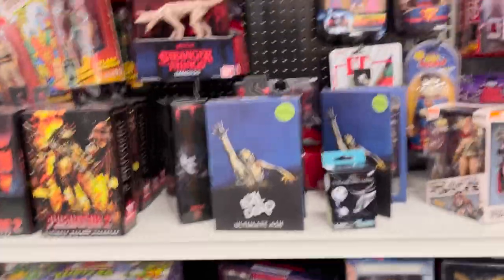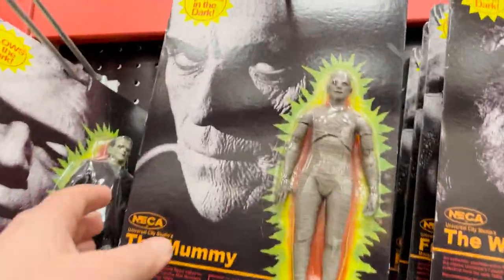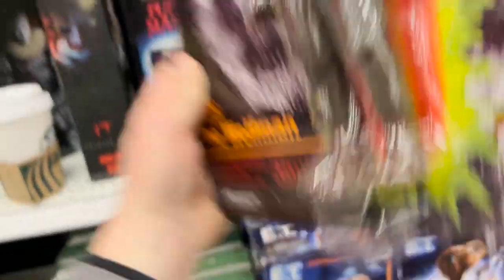These are kind of cool — gigantic figures: Mummy, Wolfman, and Frankenstein. No Dracula though — I'm kind of surprised about that. Alright, that's it from Target, let's go hit Walmart.